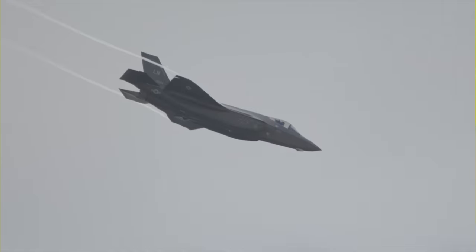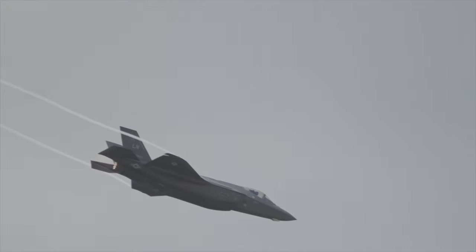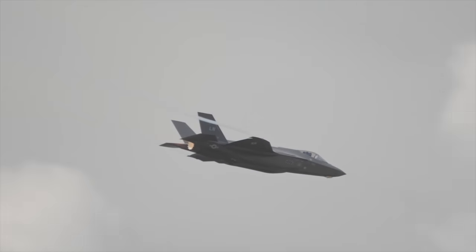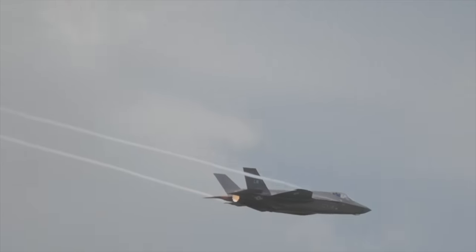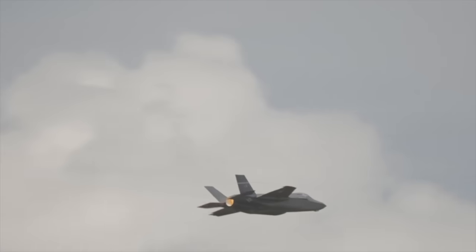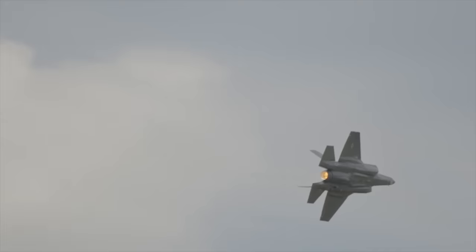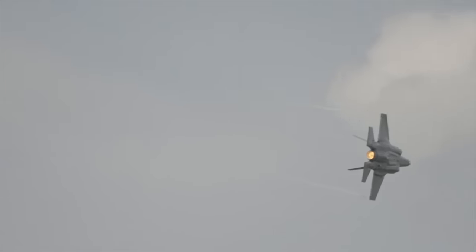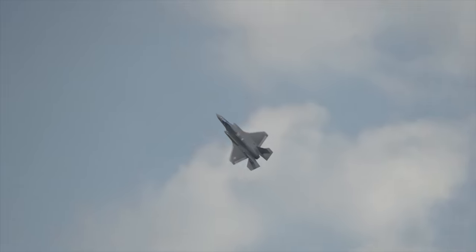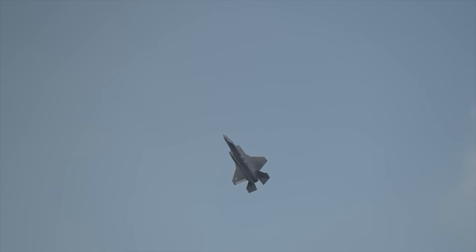That's not to say the PLAAF is useless — it would be able to cause some damage to America's forces, but for every plane Beijing could down, the US would have plenty in reserve ready to replace it. In a war of attrition, China's stock would run low far sooner, giving the US complete dominance of the skies. Still, sheer numbers aren't the only way a battle is won — quality of equipment is just as important.